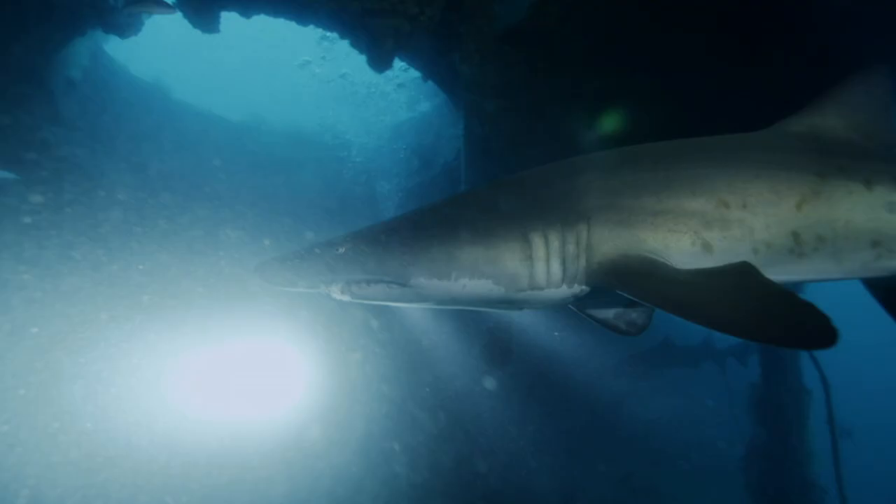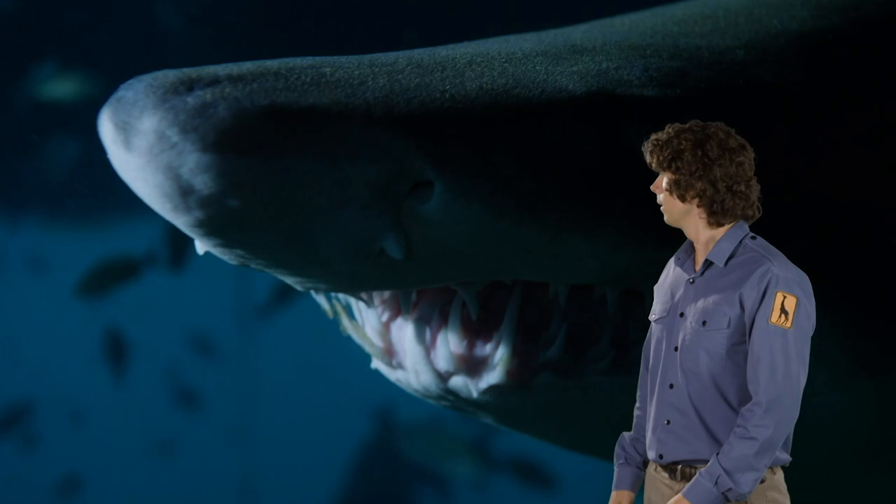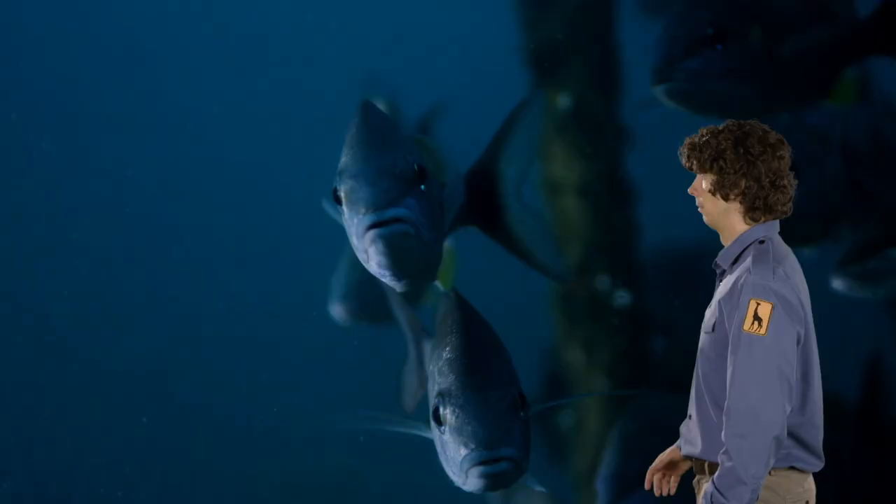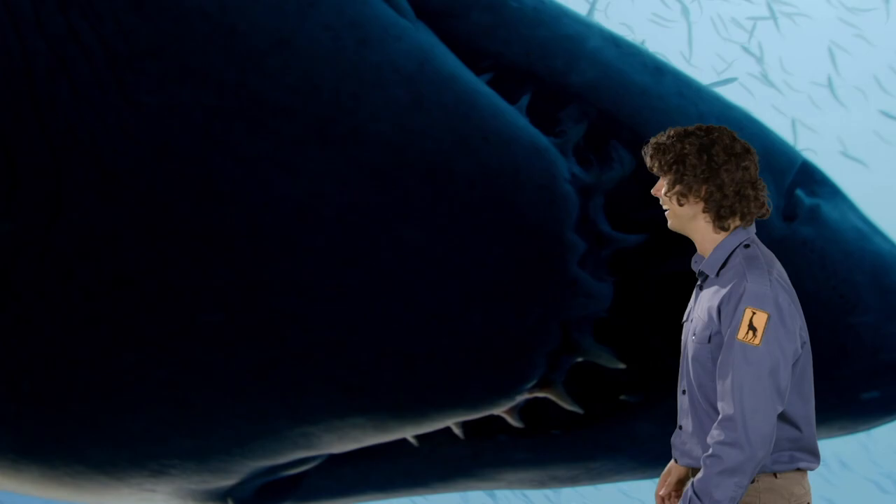These are ragged tooth sharks — they only feed on small fish. Can you see how amazing the ragged tooth shark's teeth are? They're constantly being replaced: when one falls out, another one is ready to take its place.